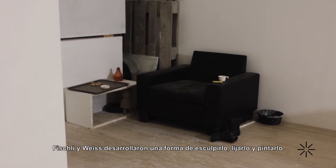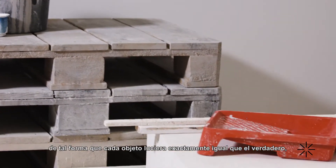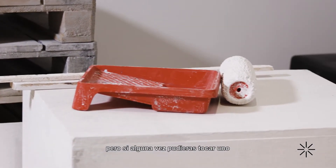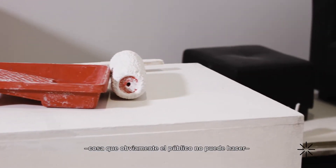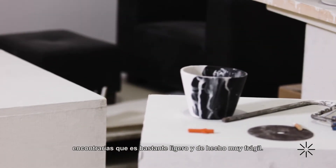Fischli and Weiss developed a way of carving and sanding and painting it so that the objects look exactly like the real thing. But if you could ever touch one — which of course the public cannot do — you'd find that it was very lightweight and actually very